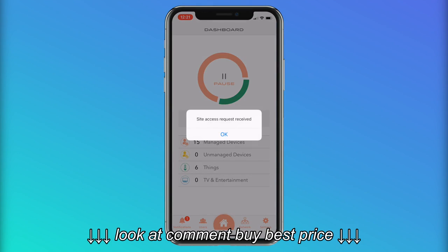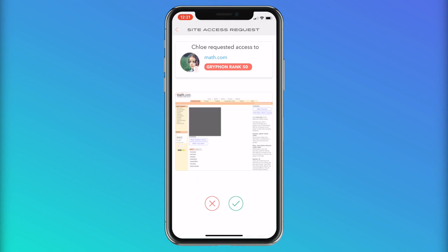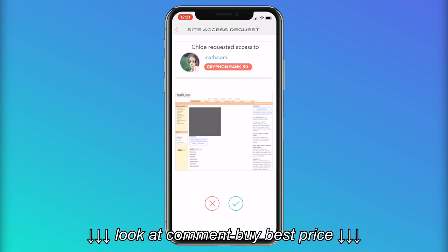You will get a notification on your app. Click on the notification to approve or block if you think the site is inappropriate. Your child will gain access instantly if you approve the site.